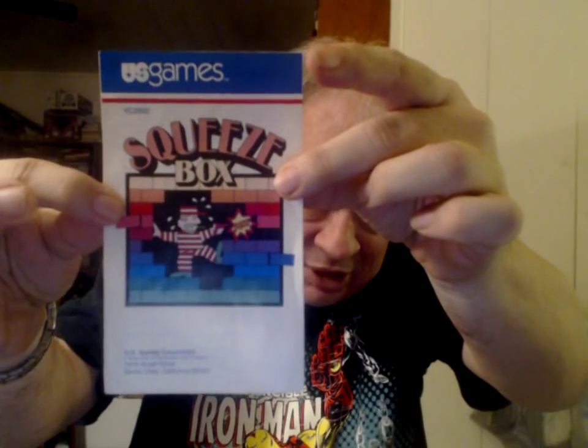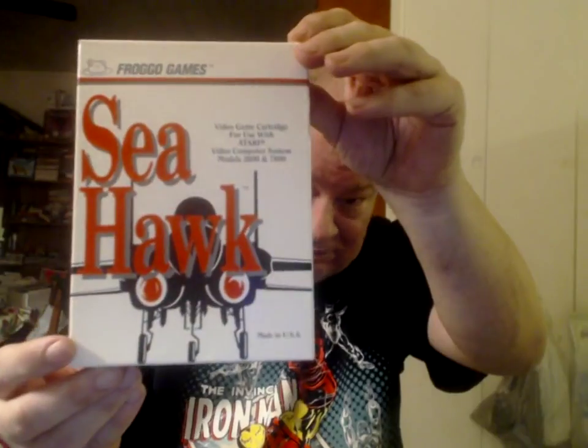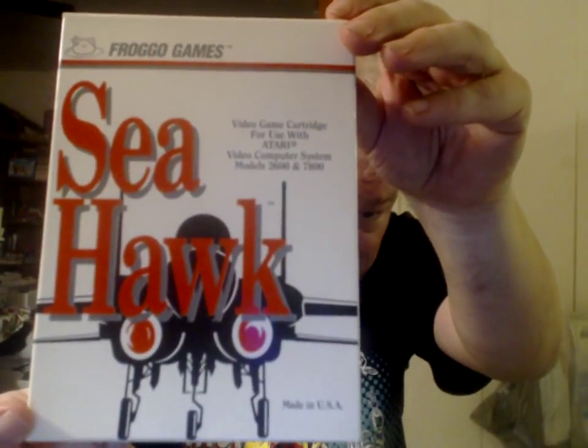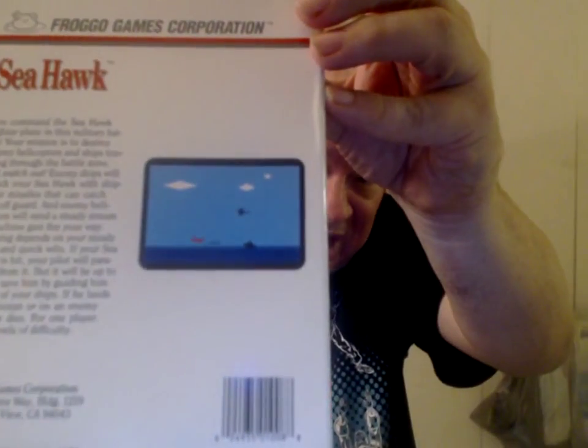U.S. Games Corporation — a subsidiary of the Quaker Oats Company. No box, but it did come with the manual. This is Seahawk from Frago Games, which cheats. It was originally published by Panda, but that release is much harder to find than the Frago release. Somehow I managed a high score on this game, which I submitted to Highscore.com. But it's not easy because, as I said, this game cheats.